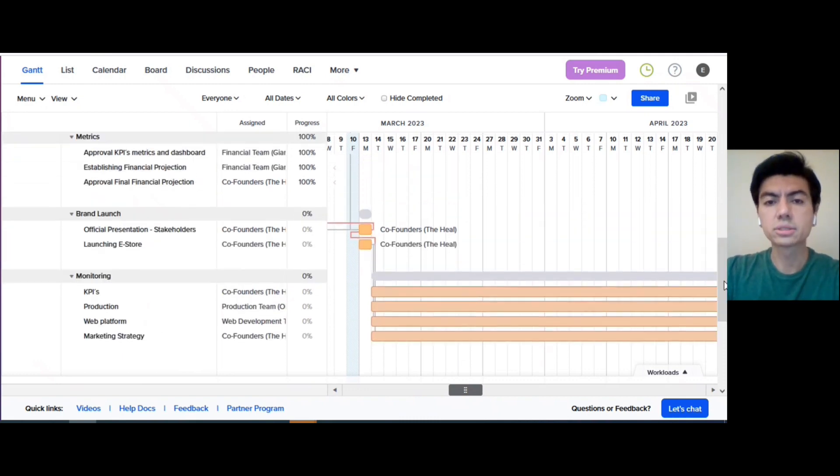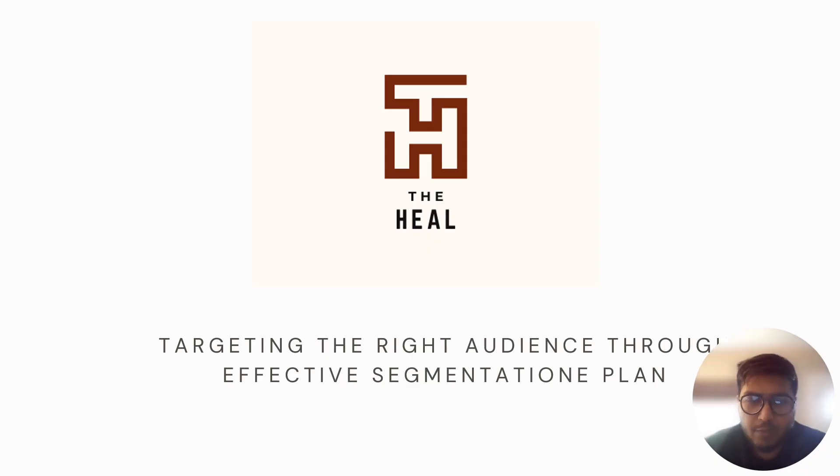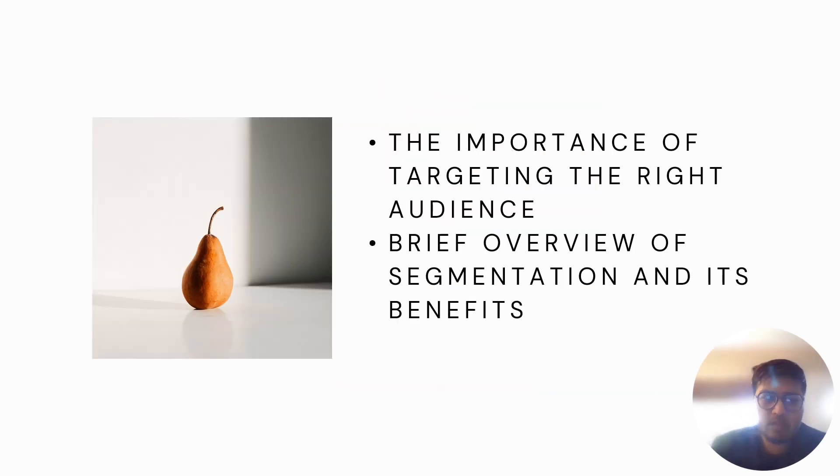Hello everyone. Today I'm going to present about targeting the right audience through effective segmentation. The Heal is a wellness brand that offers high quality yoga mats and accessories designed to enhance the practice and overall experience of yoga. With the increased popularity of wellness practices such as yoga, it's important for The Heal to effectively target its audience, position its offerings, and grow its customer base.